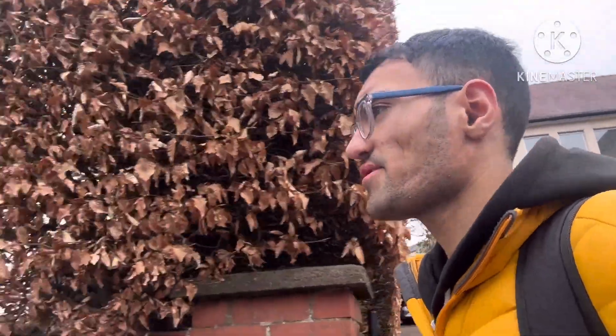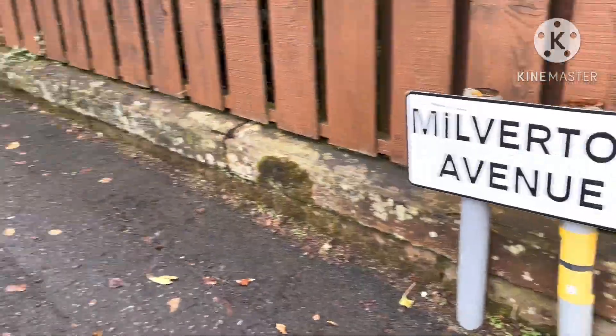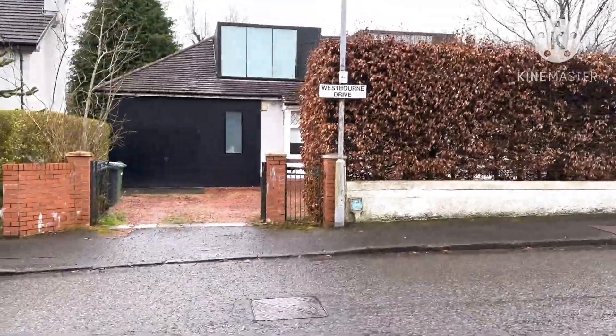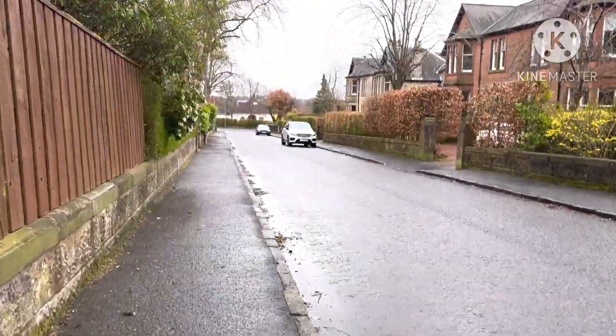Some of these houses are actually really nice because it's Bear Stent, you know what I mean? Bear Stent's a lovely place. I love living here, Bear Stent's amazing. Milverton Avenue, that's the one that goes up there. But I'm walking down Westbourne Drive down this way.